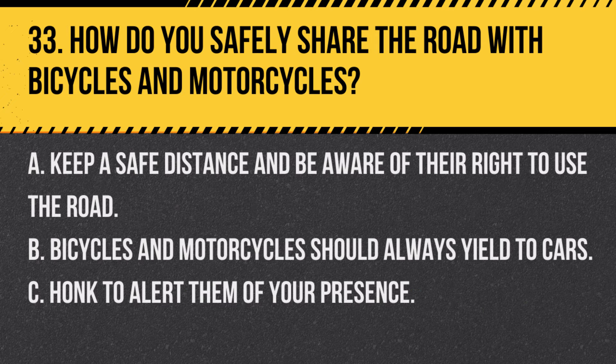Question 33. How do you safely share the road with bicycles and motorcycles? A. Keep a safe distance and be aware of their right to use the road. B. Bicycles and motorcycles should always yield to cars. C. Honk to alert them of your presence. Answer A. Keep a safe distance and be aware of their right to use the road. Drivers should maintain a safe distance when sharing the road with bicycles and motorcycles, respecting their rights and space.